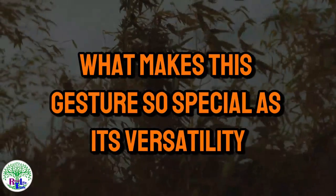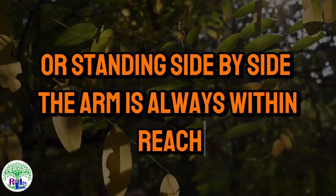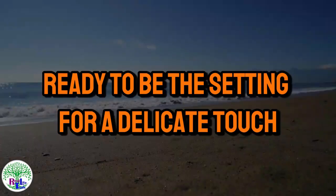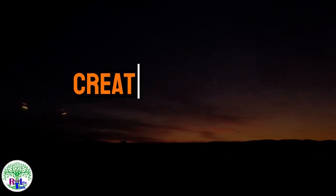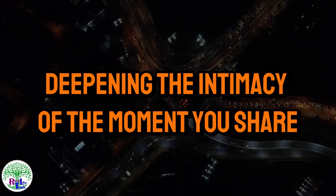What makes this gesture so special is its versatility. It doesn't matter if you're sitting at a table or standing side by side — the arm is always within reach, ready to be the setting for a delicate touch. This soft touch can convey support, interest, and a connection that goes beyond words, creating a bridge between you. As you touch gently, notice how she might gradually lean in your direction, deepening the intimacy of the moment you share.